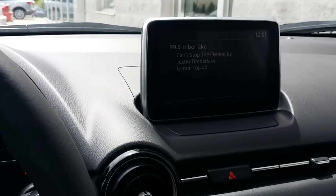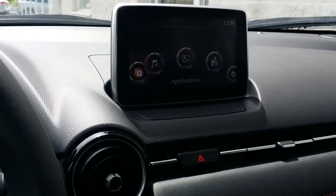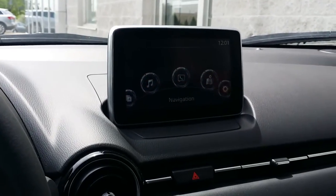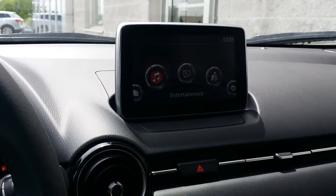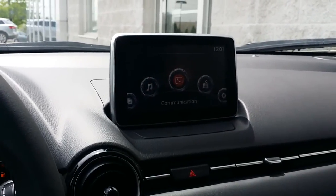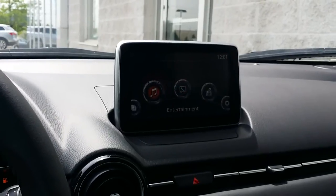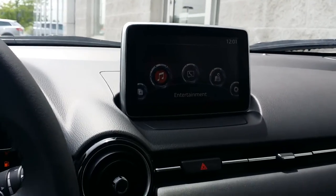Our Mazda Connect system is such a great system to use — really easy interface. We don't have Apple CarPlay or Android Auto; Mazda hasn't commented on that, but I'm not sure they will because those systems require you to plug your phone in. Whereas this one here is completely wireless technology. You don't need to plug anything in to access your navigation — which comes standard on the GT — or your contacts or music.